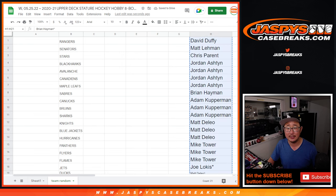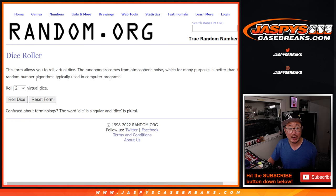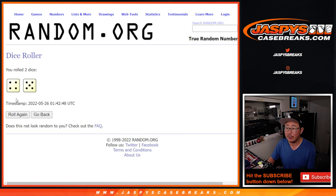Let's gather up all the names again for the second dice roll. Remember, name on top — Rangers. Let's roll it, randomize it.